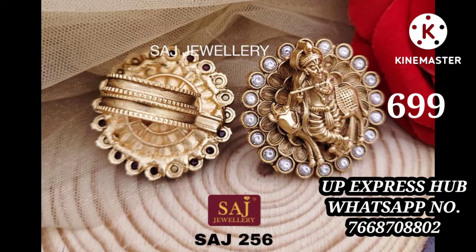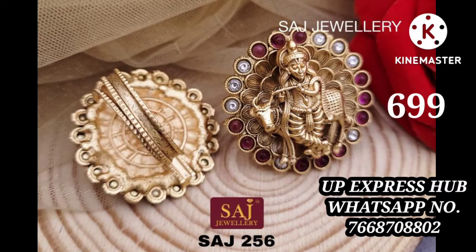You will get a ring at a small price. You will get a ring starting at 200, so see the video.